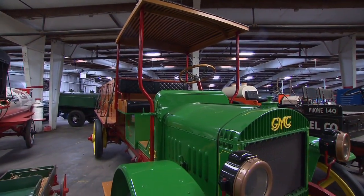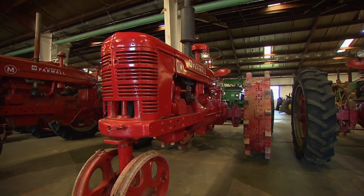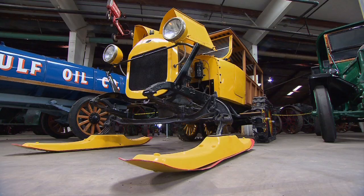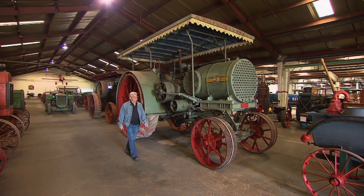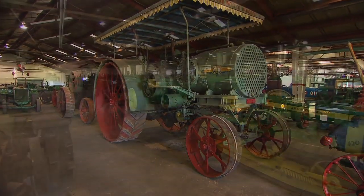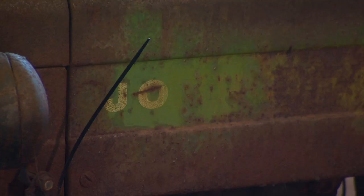From the very first truck he tinkered with, a 1919 GMC, to the very first tractor he resuscitated, Collins can't pick a favorite. He says it would be like picking a favorite child. But there are a few that stick out when asked which of the 135 tractors is his pet project. "I've got a big Altman Taylor tractor that I'm real proud of. They never was used in this area, but it's really a unique piece. I've got one John Deere that they didn't build but two of — but it's not restored. It's kind of sitting over to the side waiting for me to get to it."